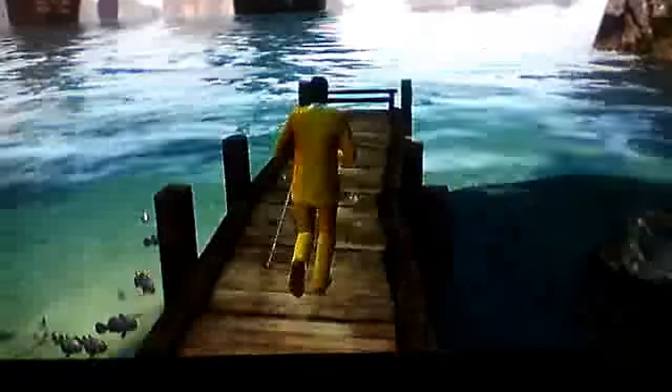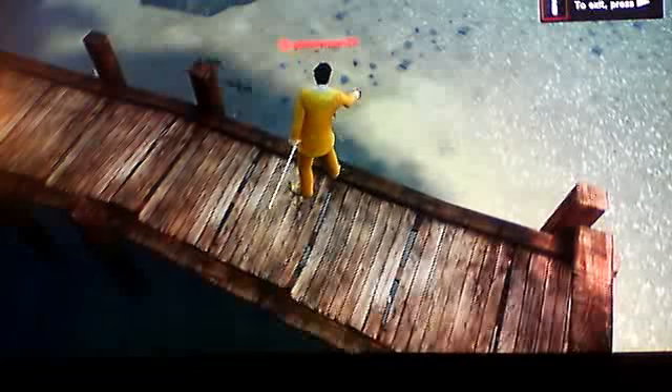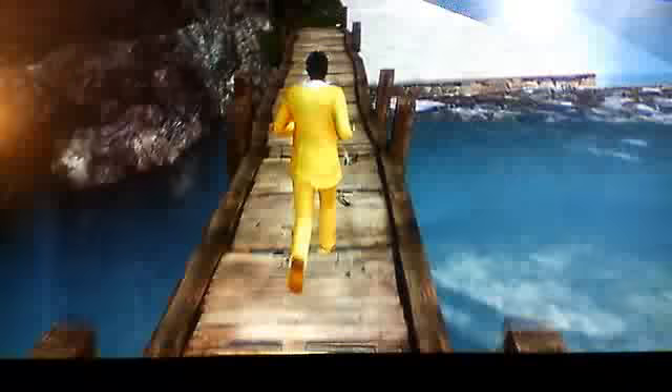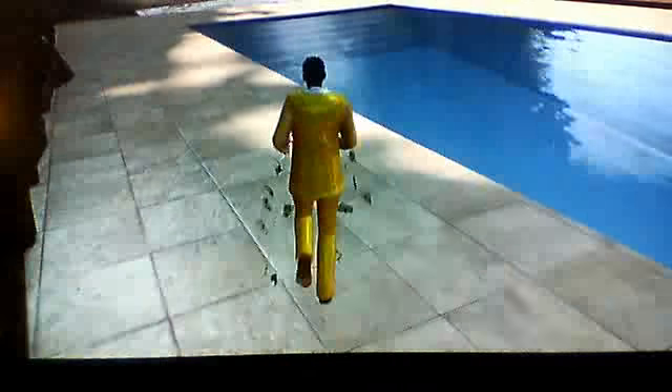Over here you have your fishing area and a big fish. You can't get on the boat.